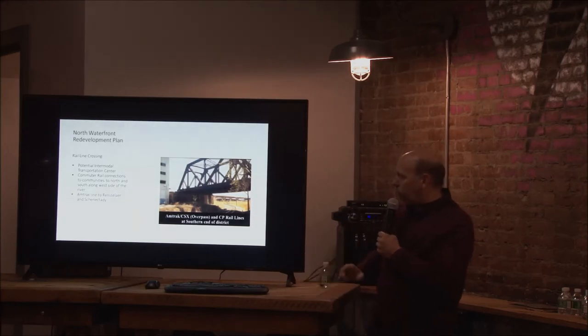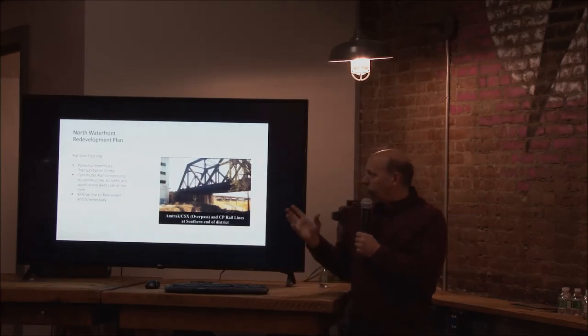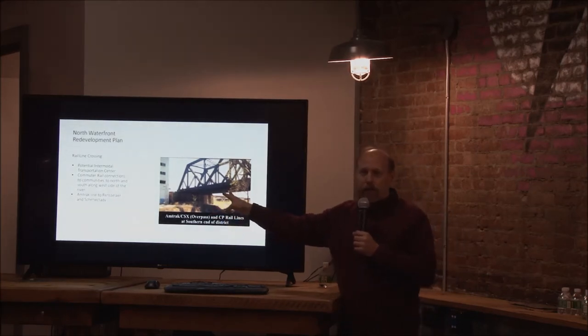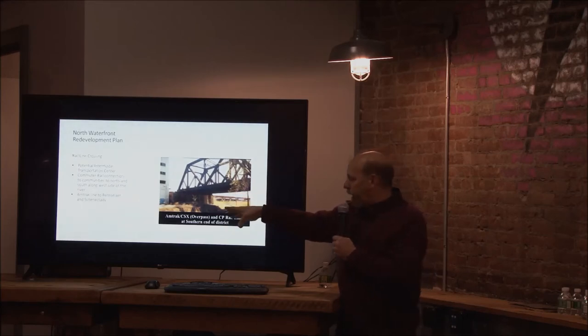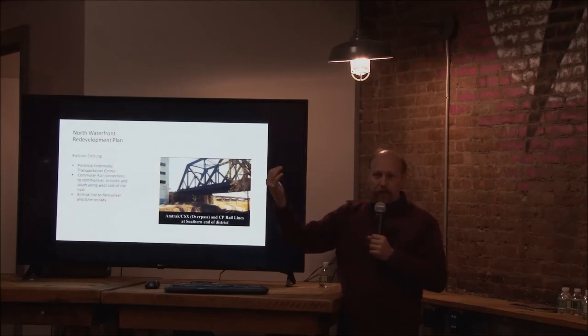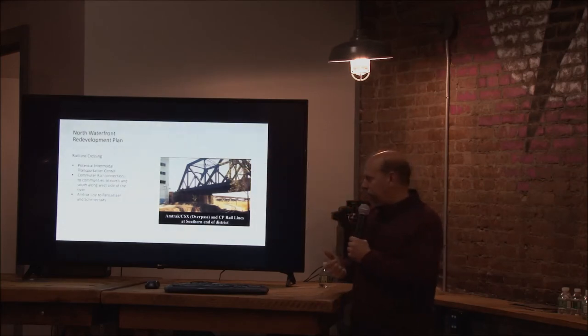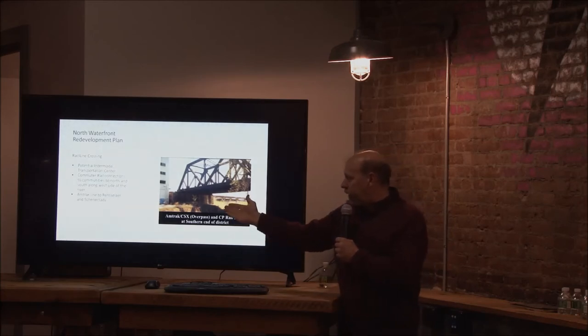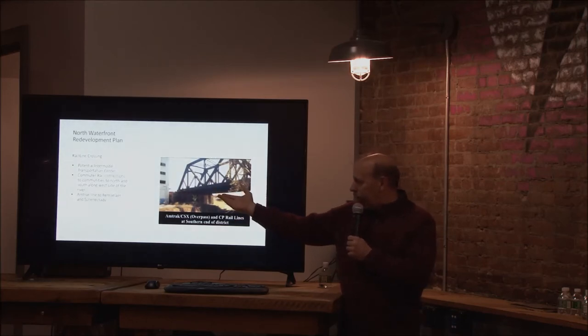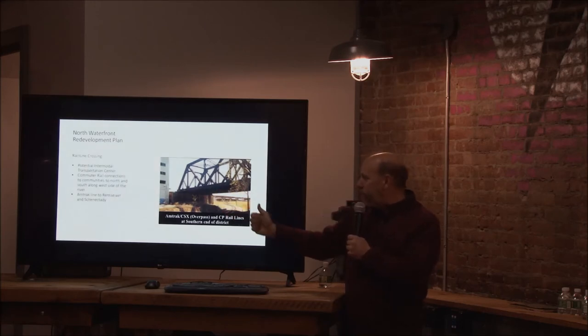Given that situation, one of the thoughts for that area was that this would be a great place for an environmental transportation center — a spot where you could really connect. You could have a commuter rail system at some point that actually hits the northern communities and helps relieve some of the congestion and need for 787. You could have all of that happening, part of it in the Central Warehouse or adjacent to it.